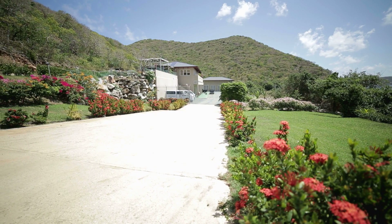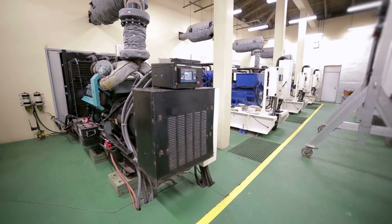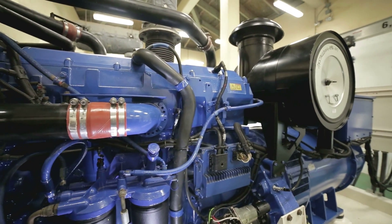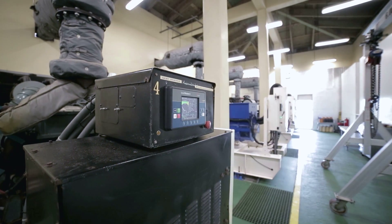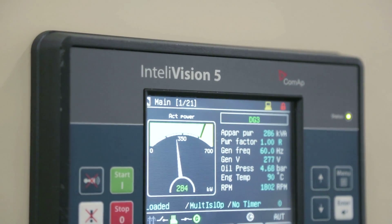Prior to the first phase of the project, our customer had to operate with two of their generators running at all times in their current system. In the process of installing our control system, we implemented our power management system which allowed them to operate with two of their turbines running only